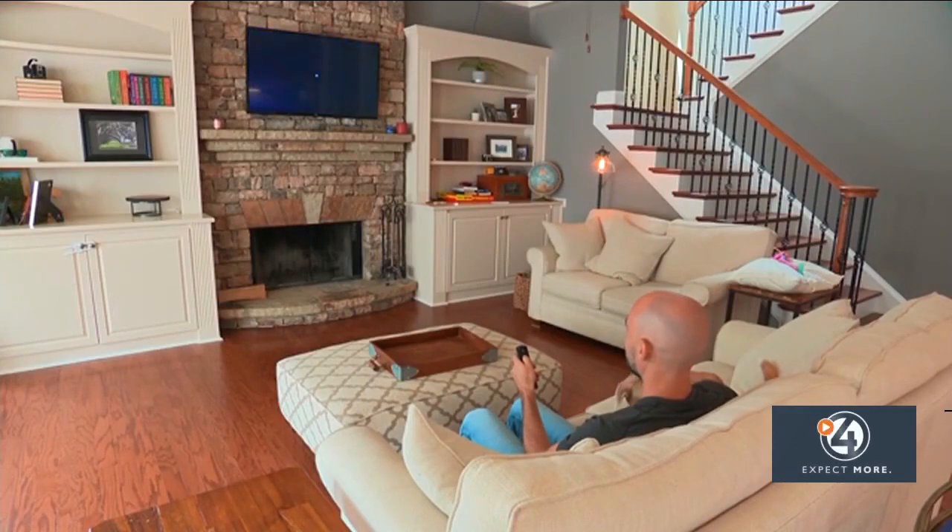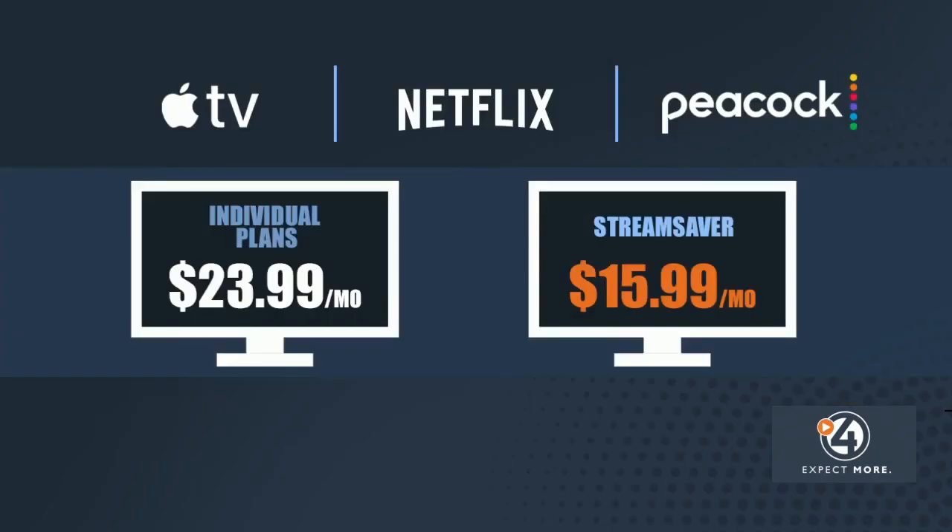The big question is, how much money do you actually save by switching to this new bundle? For the ad versions of Netflix, Peacock, and Apple TV individually, you'll pay around $23.99 a month, which means you'll save about $100 a year.